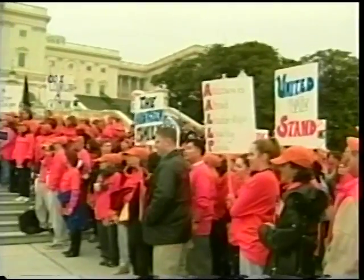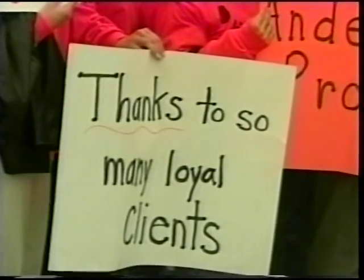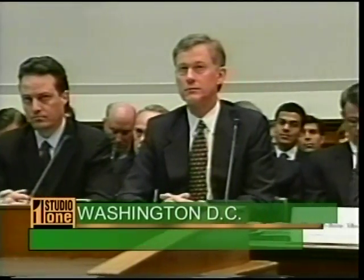Workers for Arthur Andersen are rallying behind their employer. The accounting firm has pleaded not guilty to the charge of obstructing justice during the Enron scandal. A group of Anderson employees demonstrated outside the Capitol building in Washington, demanding charges be dropped. Anderson is accused of shredding documents days after finding out about the probe into Enron — the indictment alleges it destroyed literally tons of papers. The trial is set to begin May 6th. In what's being called Enron 2, executives from Global Crossing are being questioned in a House subcommittee over possible sham transactions that may have enabled telecom companies to include revenue they did not earn.